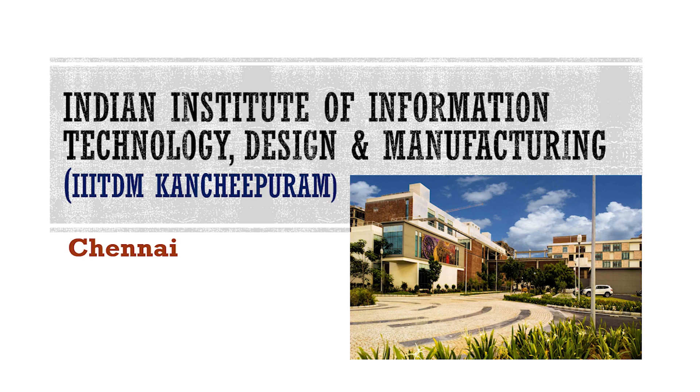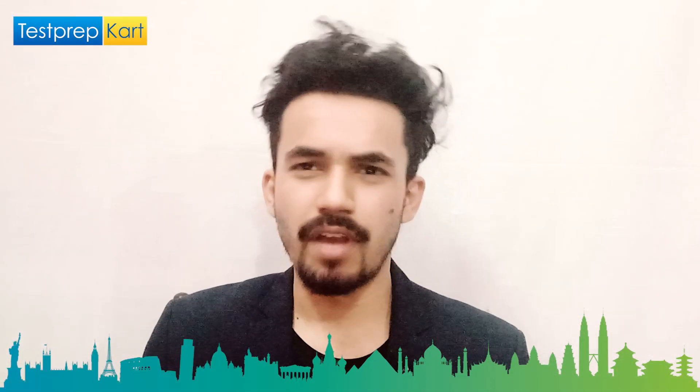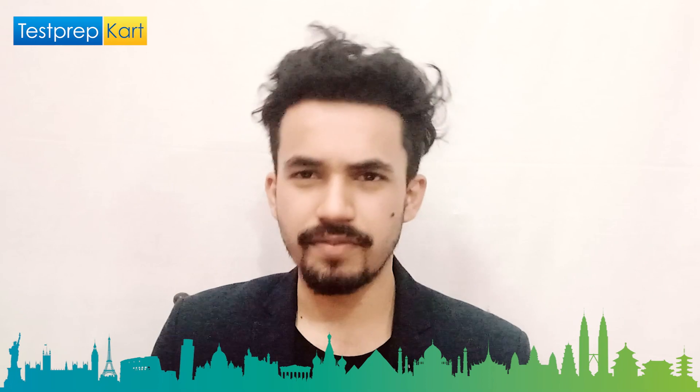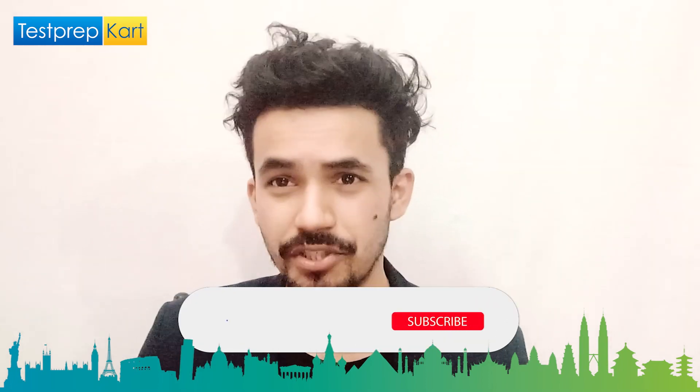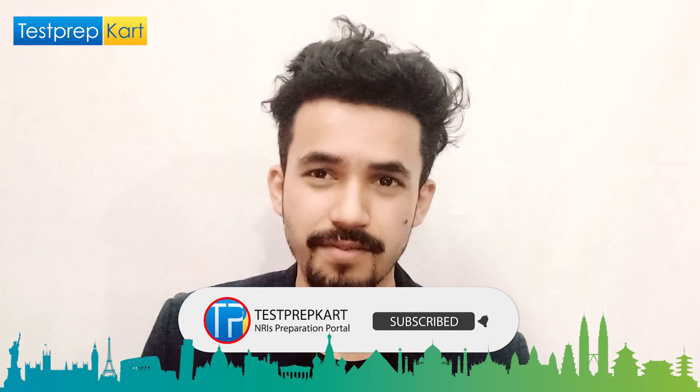This is a niche college and we are going to cover it in this video. Just a small request — if you are coming to our channel for the first time, please subscribe and press the bell icon so that you won't miss any videos from us.